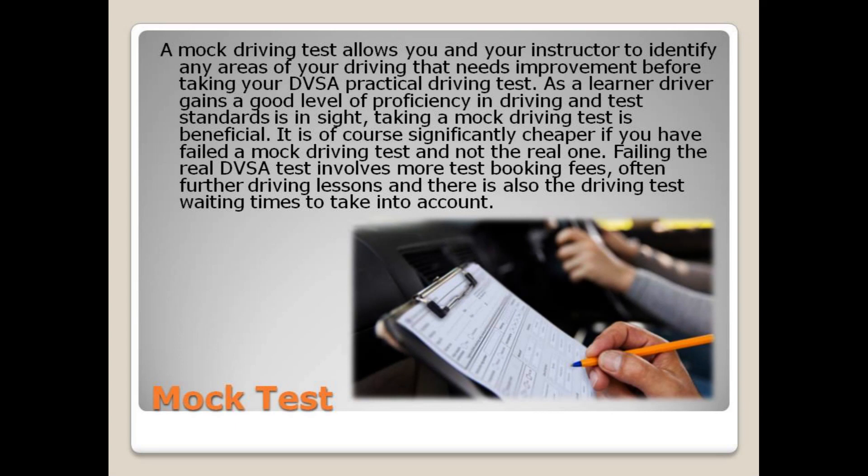A mock driving test allows you and your instructor to identify any areas of your driving that need improvement before taking your DVSA practical driving test. As a learner driver gains a good level of proficiency and test standards is in sight, taking a mock driving test is beneficial. It is significantly cheaper if you have failed a mock driving test and not the real one, as failing the real DVSA test involves more test booking fees, often further driving lessons, and there is also the driving test waiting times to take into account.